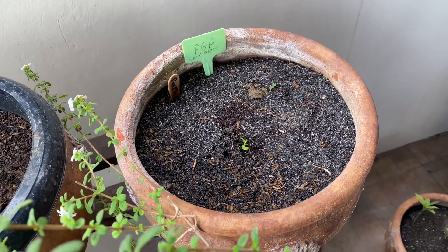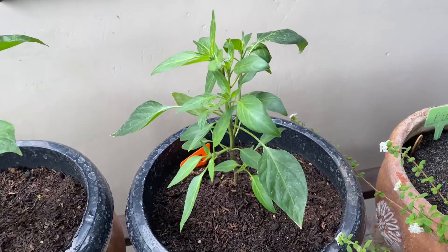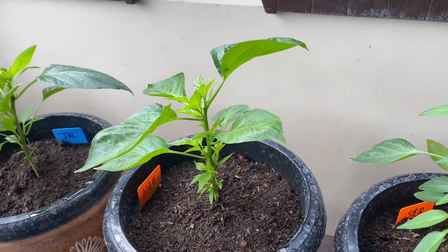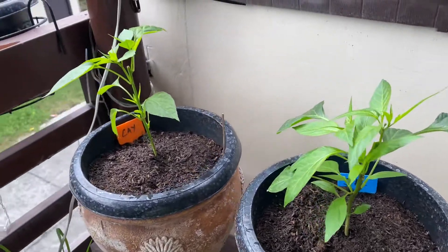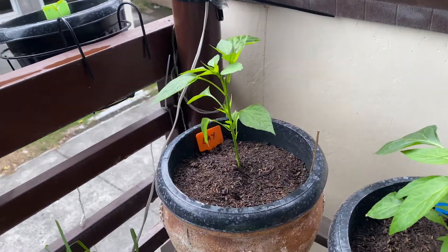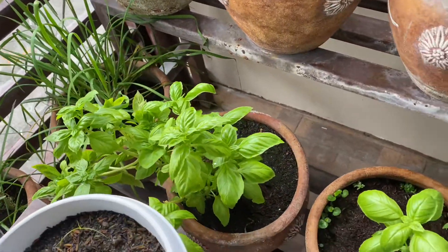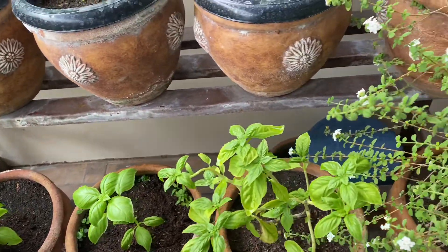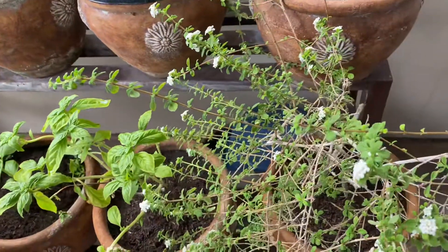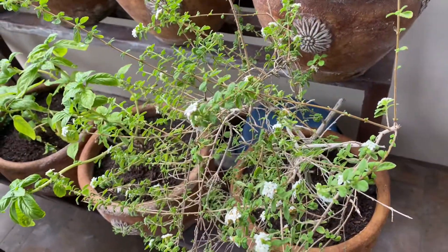Another purple ghost pepper that may or may not make it. Serrano chilies, habanero chilies, jalapeño chilies, cayenne peppers, green onions, more sweet basil, some kind of oregano — I believe it might be Vietnamese oregano.